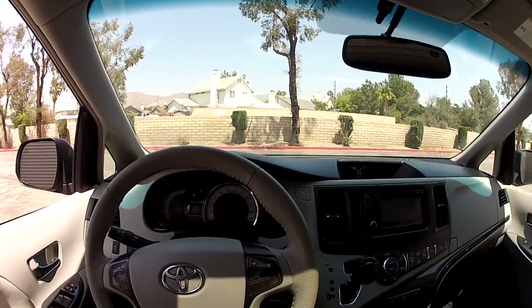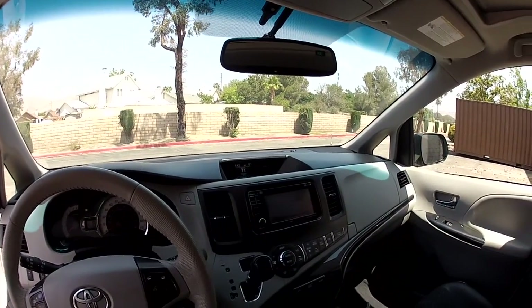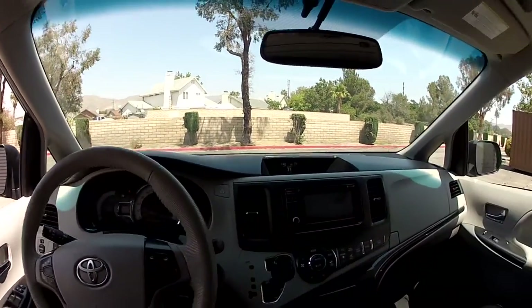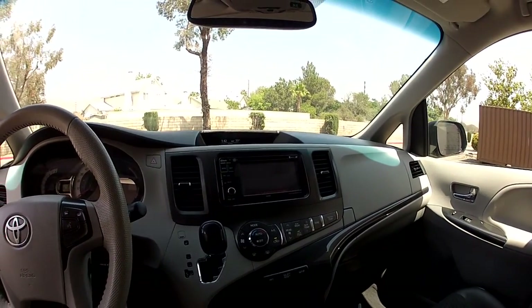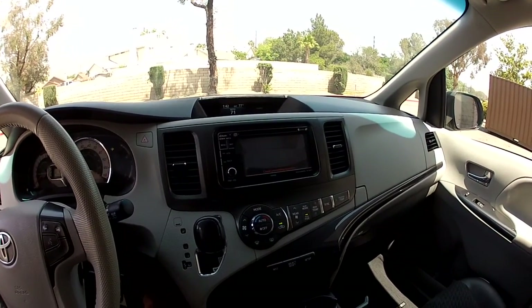I bought my wife a 2014 Sienna, so she has one the same year. Before that she had a 2011, and before that a 2006 Sienna. So we like the Sienna — that's what I buy for my family. It's very highly rated for safety and things like that.